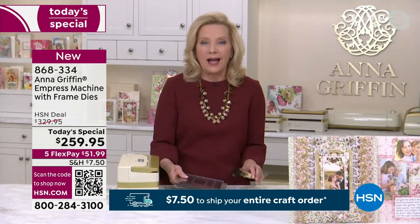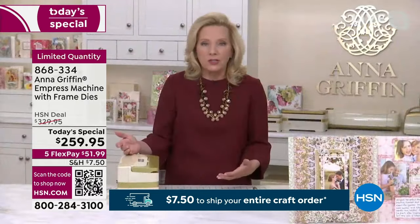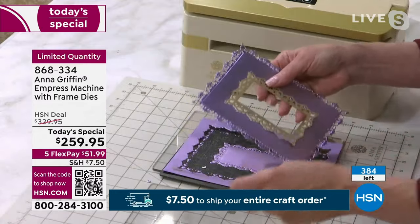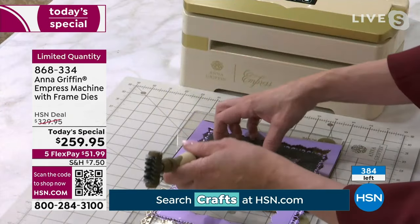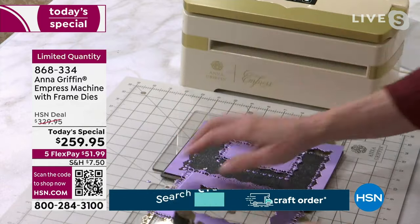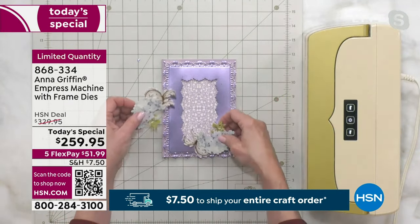Tonight we're really excited about having all the frame dies. If you're a card maker or scrapbooker, the frame dies are really something you'll want to see. Going through the machine, we do give you an instruction manual that shows you all the sandwiches you can put together. If you're using any dies in your craft room — they don't have to be ours — that guide shows you how and where to place the plate system.